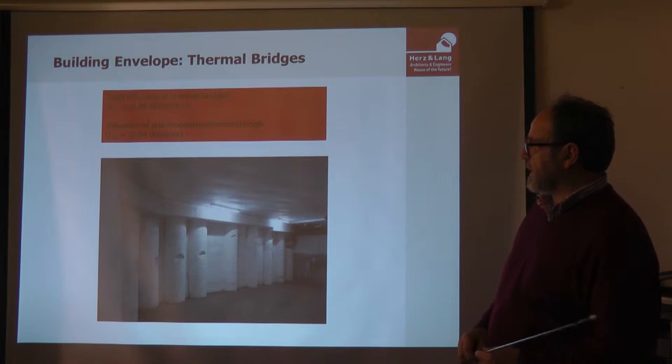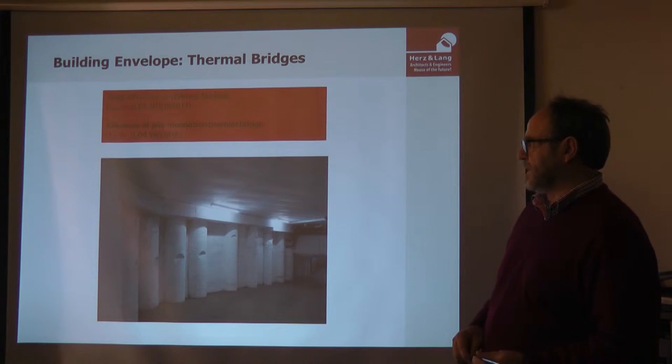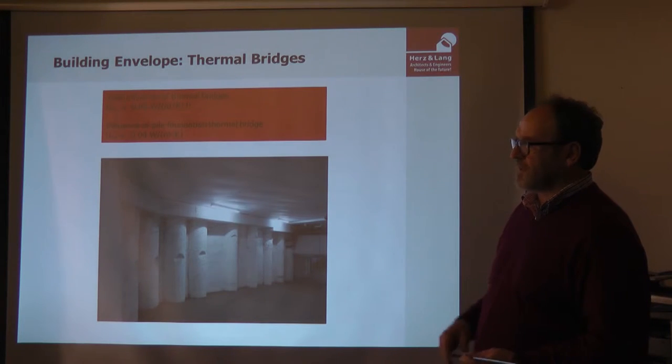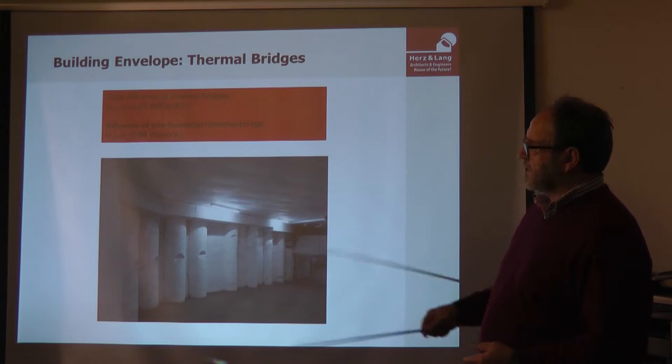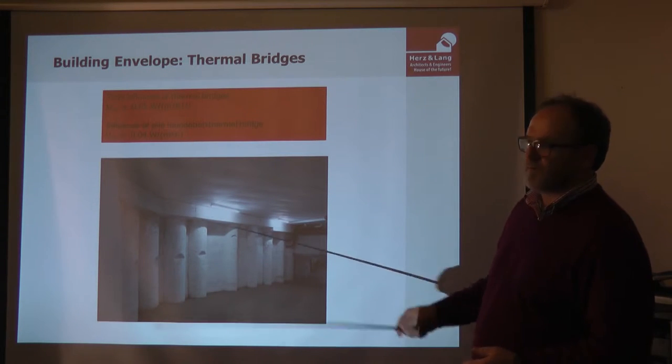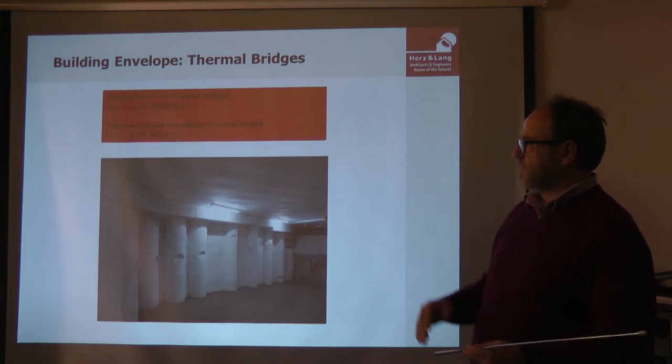You can see the underground garage. It was very complicated to make the foundations with drills and concrete. Most of the heat bridges of the building — 80% — are in the foundation. The rest had to be solved in the three upper stories.